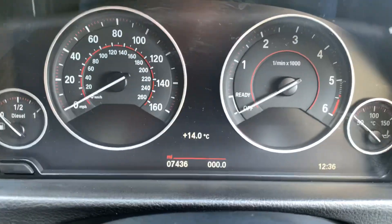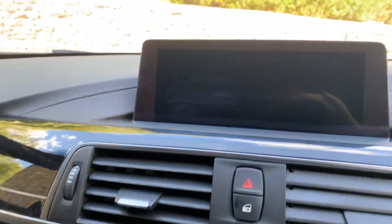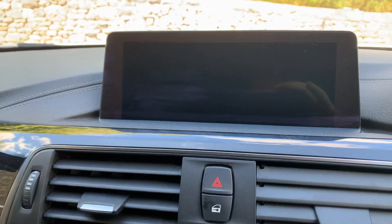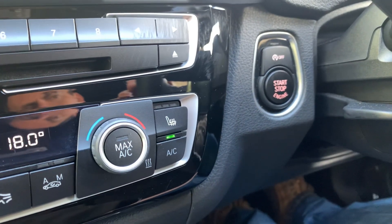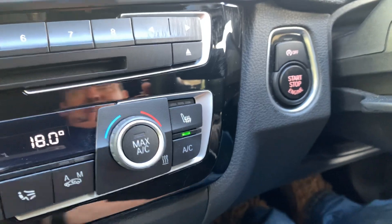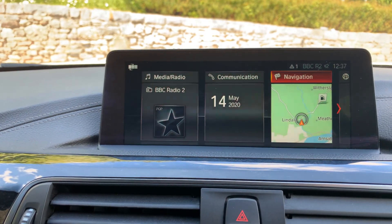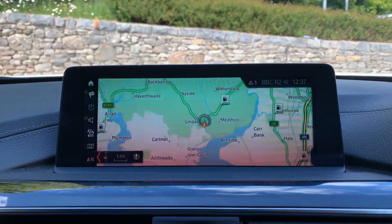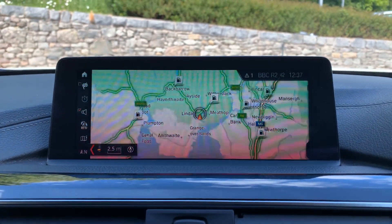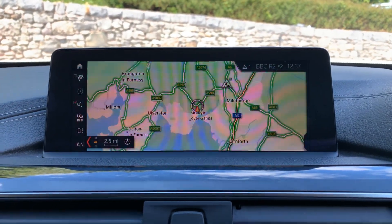This car hasn't done many miles — 7,436 miles. Being the Grand Coupe you also get the bigger screen. It's a keyless start, so as long as you've got the key in your pocket press the start button and she'll start up. You've got the media, you've got the nav — let's put the map on. You've got the much bigger screen and you can have this as split screen with different things on each side, or just as one big screen.